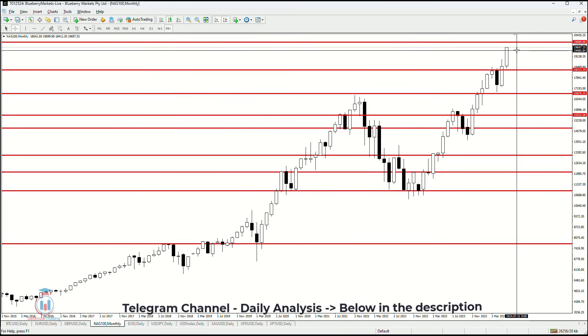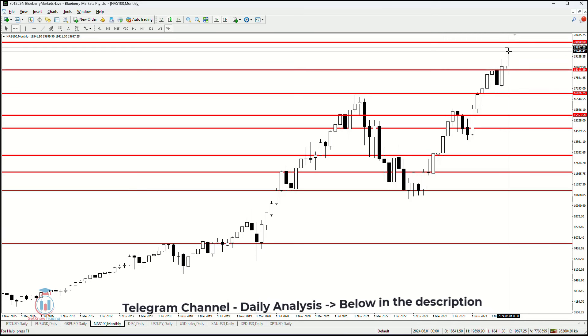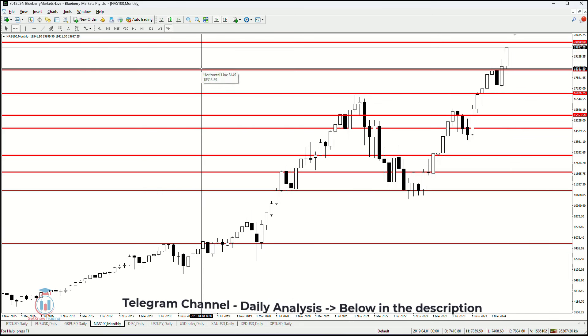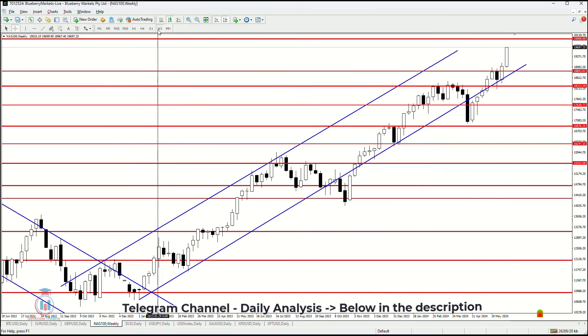The monthly timeframe also shows a bullish candle after the price broke out and continued to rise. We have two more weeks until this month closes, so it will probably close as a bullish candle, but we'll see how those weeks develop.